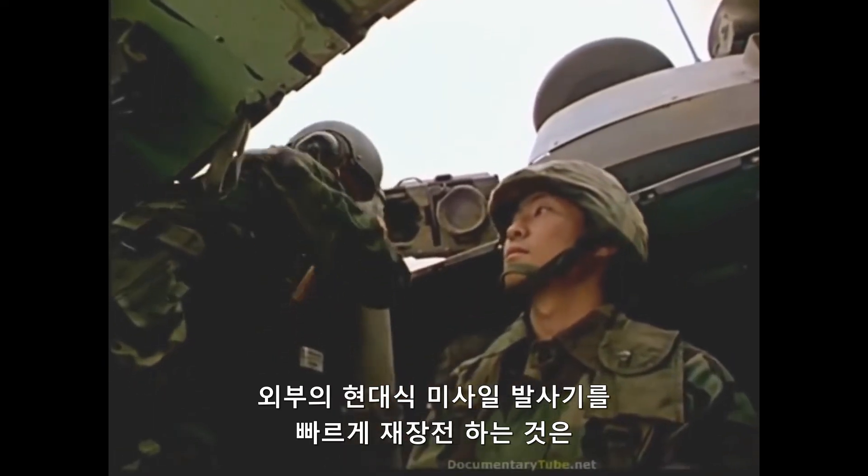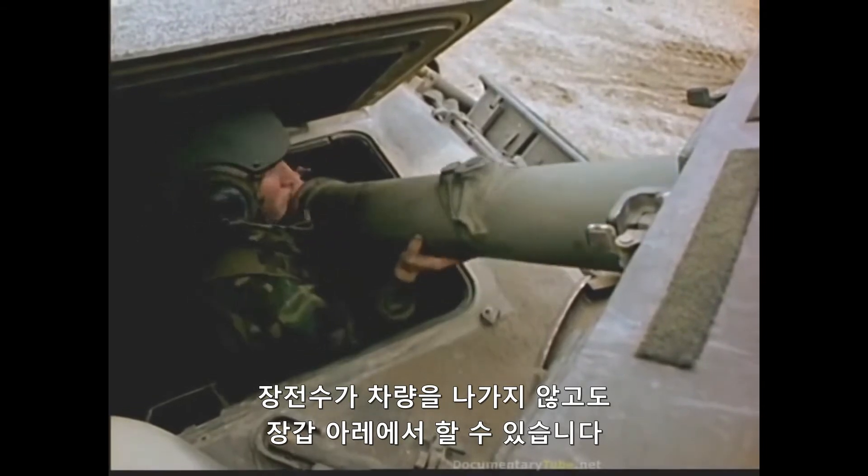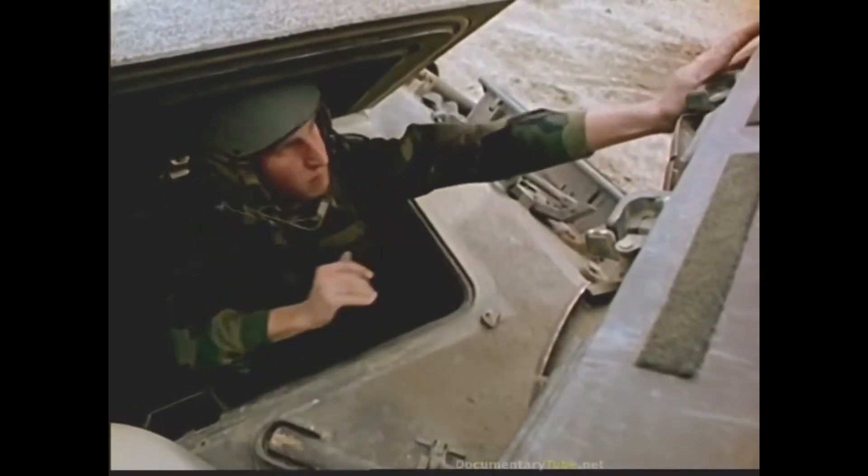Quick reloading of the externally mounted missile launcher is accomplished under armor by the loader, without leaving the vehicle.